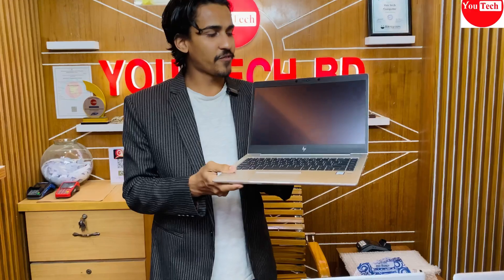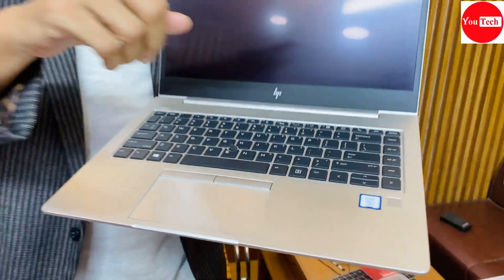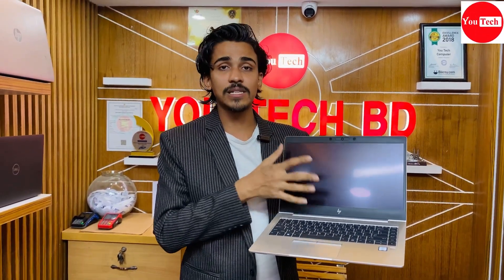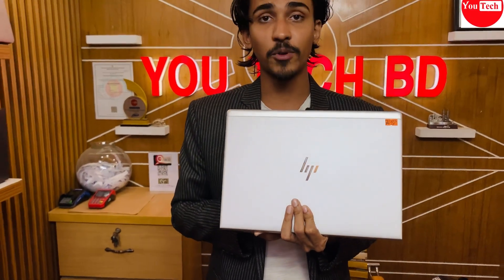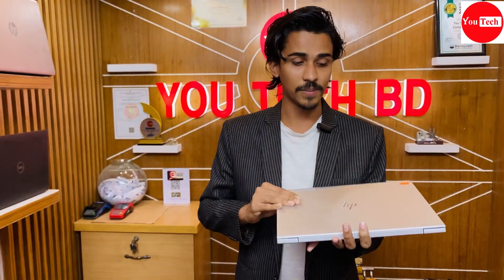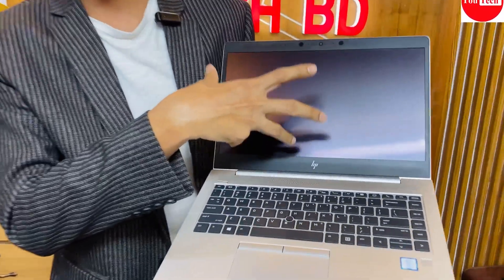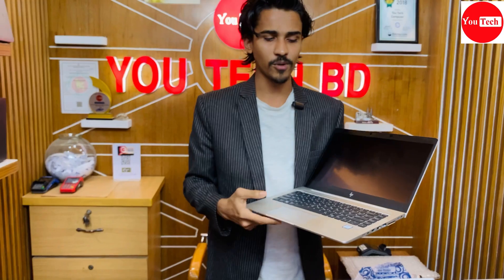HP EliteBook 840 G6 with Core i7 is one of the most popular models. It features 8th generation Core i7, solo GB RAM, SSD storage, RGB graphics, and an IPS non-reflective touchscreen display. The RAM can be upgraded up to 32GB. This is an excellent left-over RAM configuration for enhanced performance.